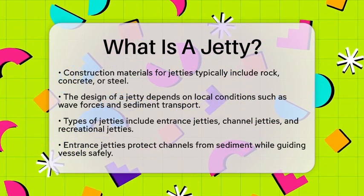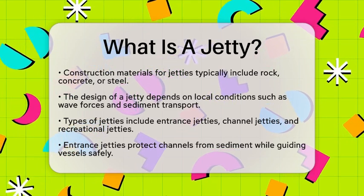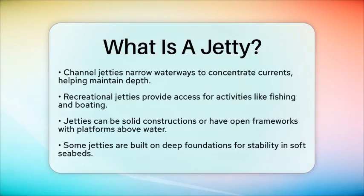Recreational jetties are sometimes constructed to provide access for fishing, boating, or leisure activities. Structurally, jetties can be solid constructions made of stone or concrete, or they may have open frameworks with platforms above the water level. Some jetties are built on deep foundations, especially in areas with soft seabeds. This ensures stability against strong tides and waves.